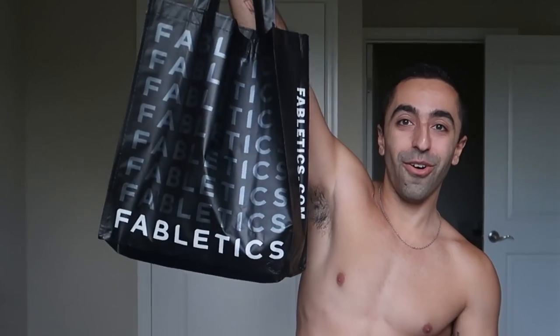Hey guys, welcome back to my channel. This is going to be another haul and I'm very excited. This is actually a very impromptu one because I didn't necessarily plan on it. This past weekend I was at Disney and I was shopping a little bit and I passed by a Fabletics store, so I went in and got some stuff. This is not sponsored in any way — I just want to put that out there.